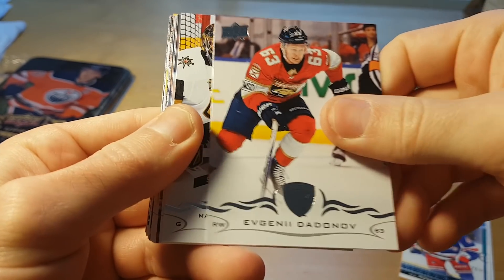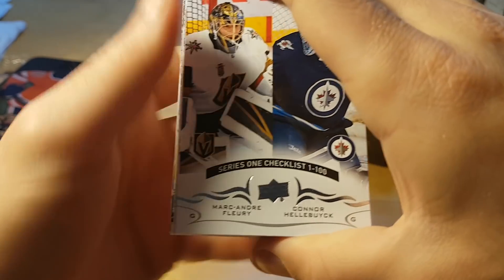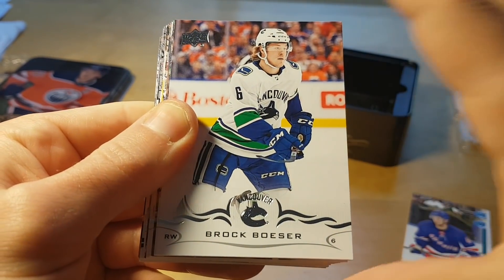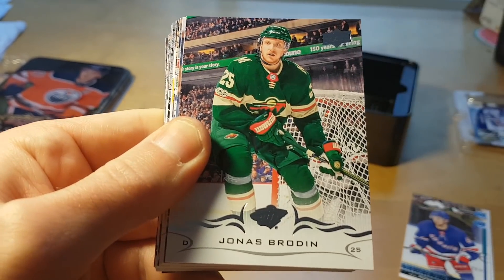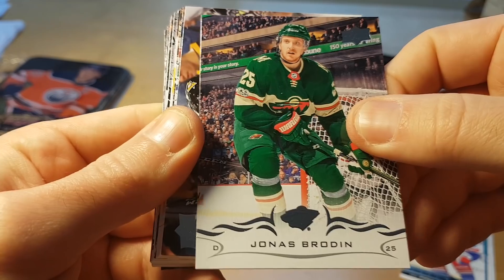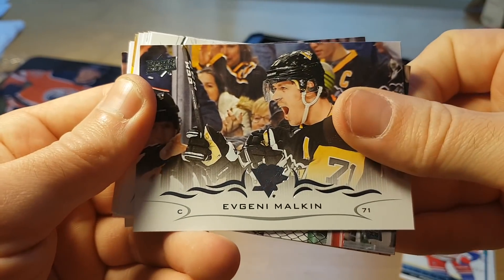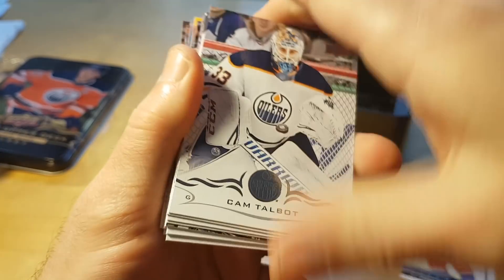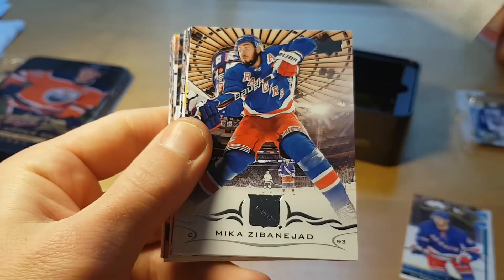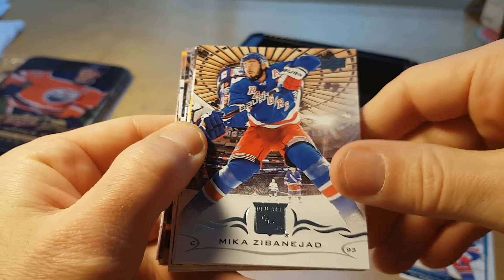Yevgeni Grachev — actually an interesting player. He tried to make the Florida lineup like five or six years ago, didn't make it, went to play in the KHL for Donbass Donetsk and SKA St. Petersburg, and got back last season and is doing really well. It matters a lot how prepared you come to the NHL.